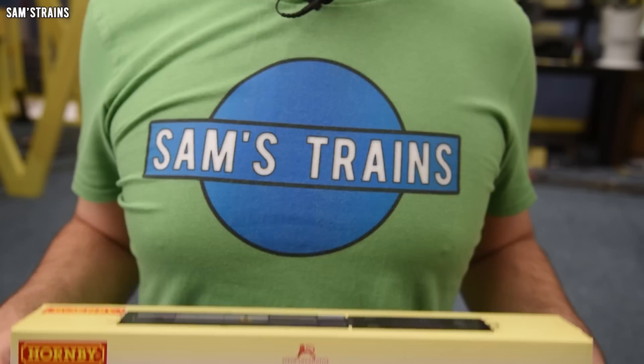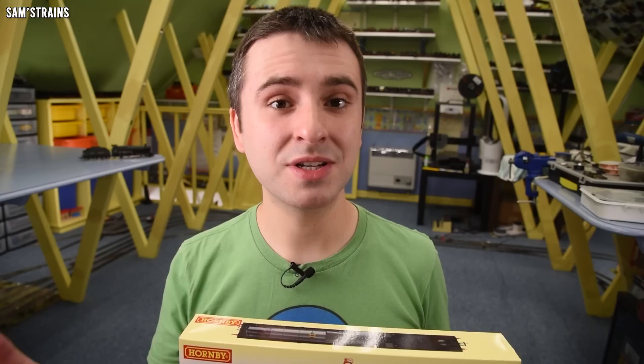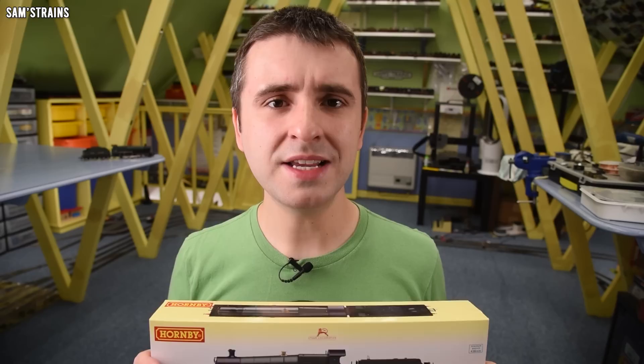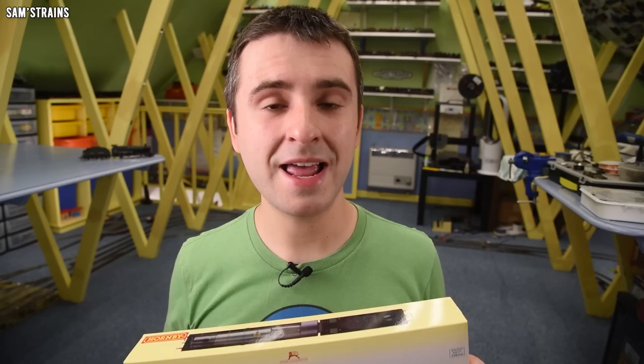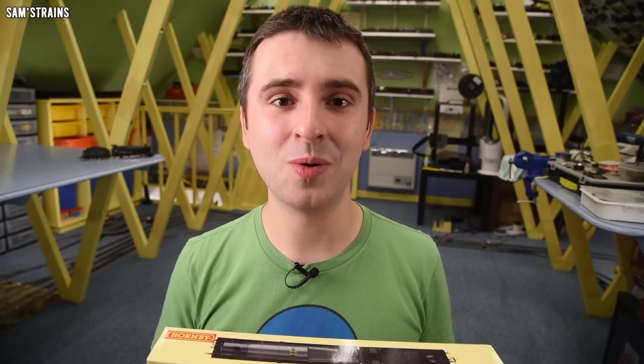This is a modern Hornby 2800 class, and I can only ever remember seeing these for sale brand new on one occasion — about five years ago when Hatton's had them in as sort of new old stock. The reason is that these were not produced for very long. I understand they were introduced in 2010, and according to Hornby Guide the last time these were in Hornby's range was 2011.